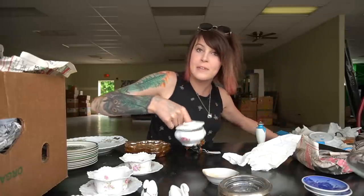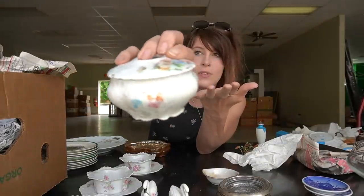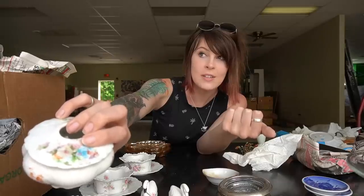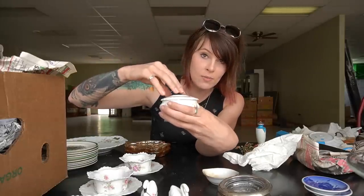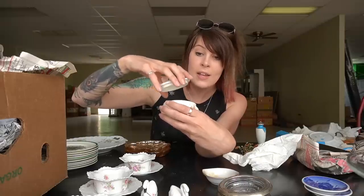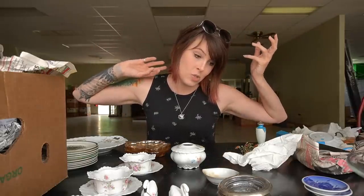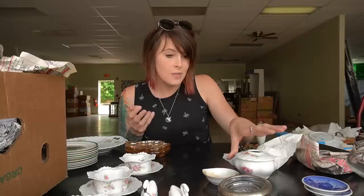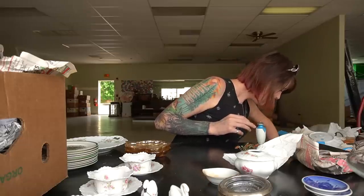We have a hair receiver — porcelain china. This would have sat on the vanity back in Victorian times. They'd brush their hair and put the extra in the hair receiver — sometimes for hair jewelry, and also to make hairpieces to supplement their own hair. For these I typically get $18–$20 depending on how fancy they are. This one isn't super fancy.